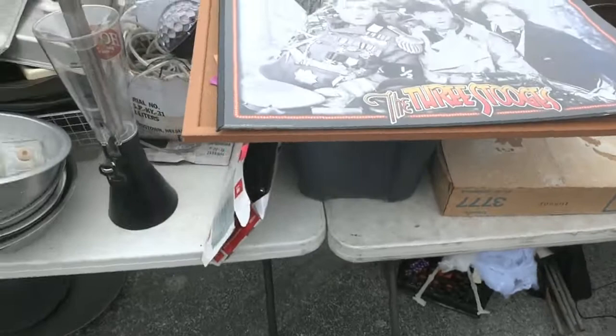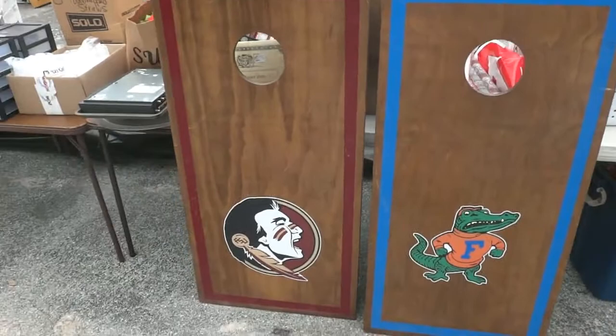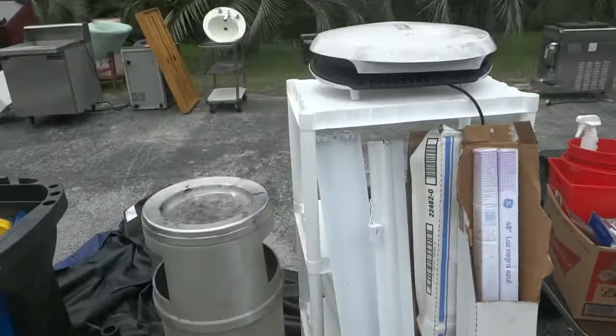It looks like the Three Stooges on one piece — you fill it full of beer and it keeps your beer cold while you're sitting at the table. All kinds of stainless steel pans — they served pizzas there, all kinds of pizza-making equipment, more pans, some cornhole games including a Florida Gator set. There are also plastic cups, little sugar containers from the restaurant.